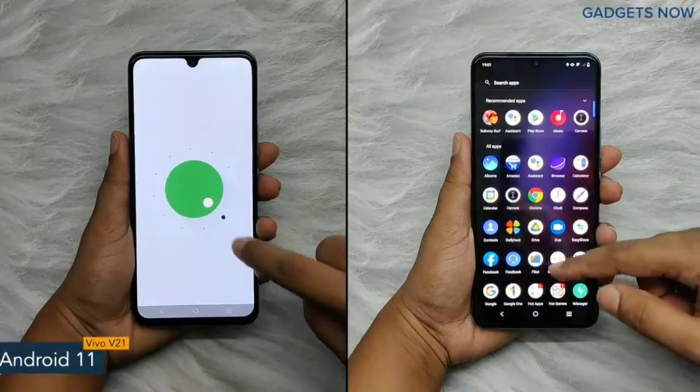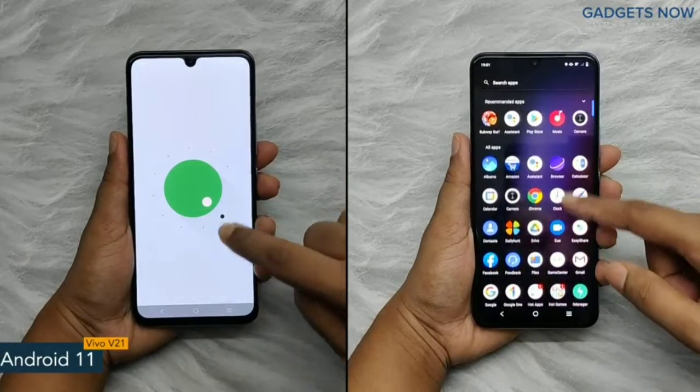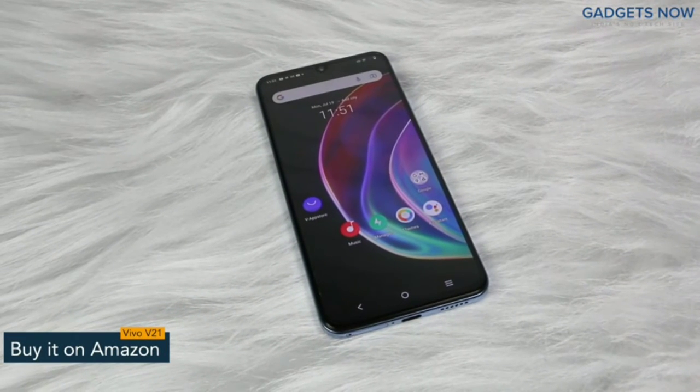The software version of the Vivo V21 5G is Android 11 with Funtouch OS. So guys, that's it for Vivo V21 5G. Thank you so much for watching this video.